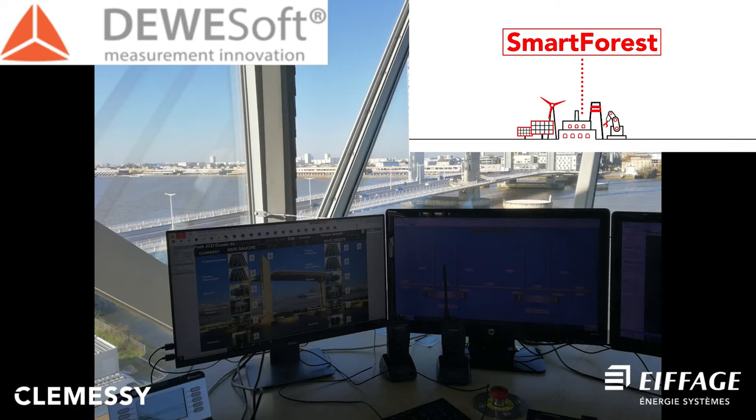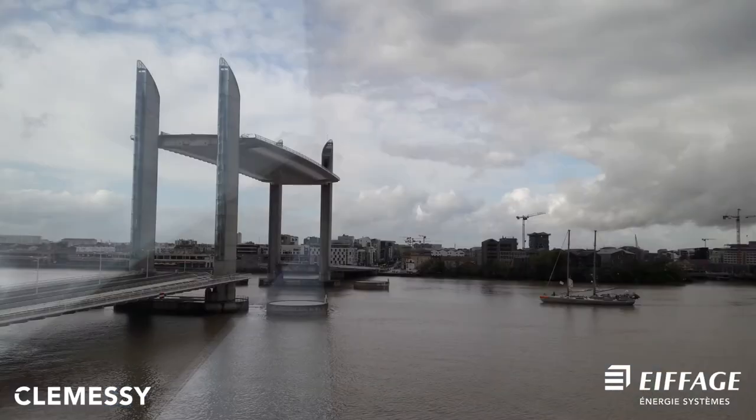The challenge was to define the best DAQ architecture and monitoring technology for this instrumentation with long cable lengths, and to interconnect the Deosoft data acquisition solution to the CLEMSI database.